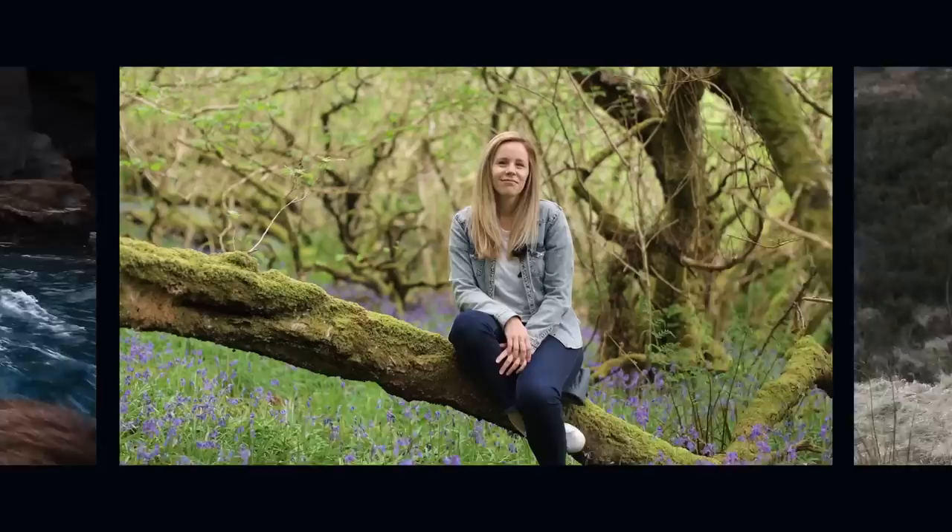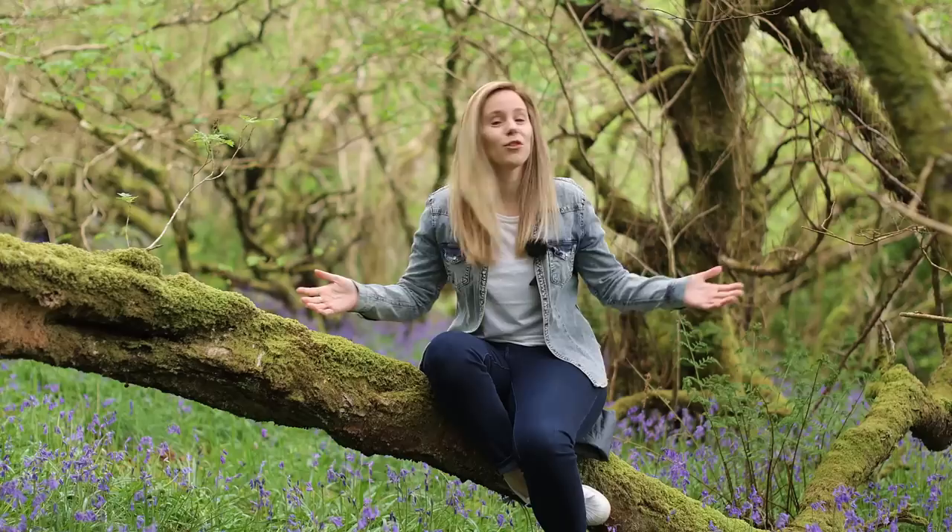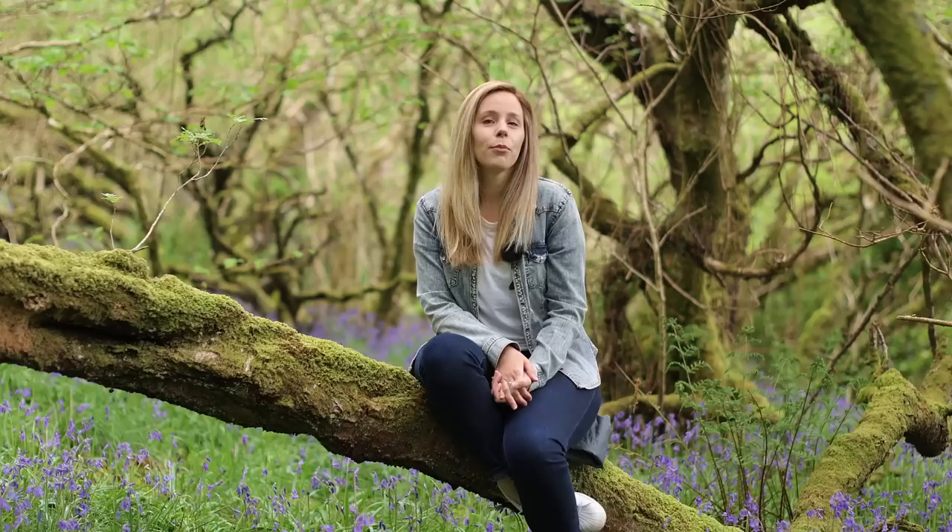Welcome to another episode of Photography Online. As always, we never put those annoying adverts in the middle of our show, so we'll be uninterrupted for the next 30 minutes. As you can see, I have got the privilege of having this bluebell woodland all to myself today, so I'll be appreciating the smell of spring while we bring you today's show.